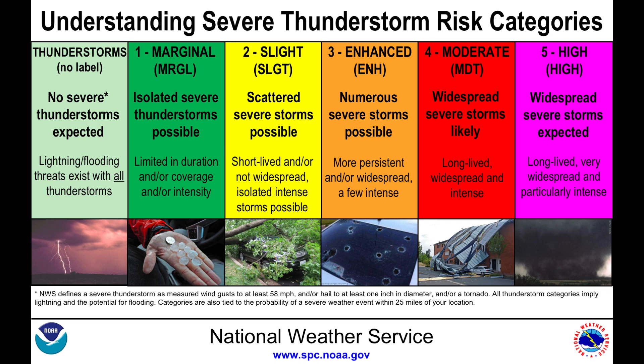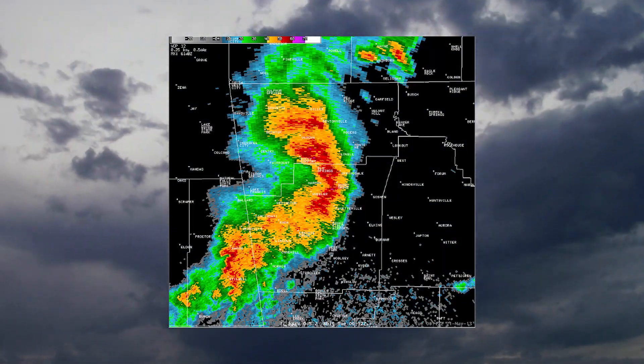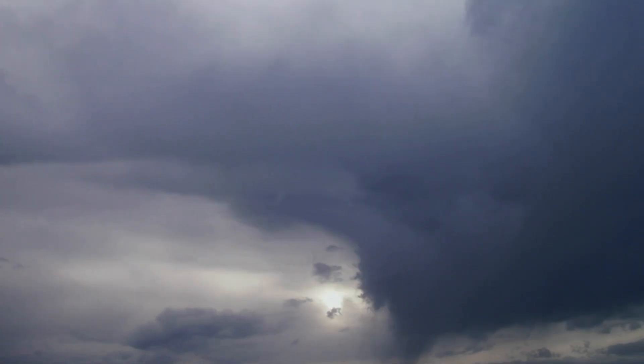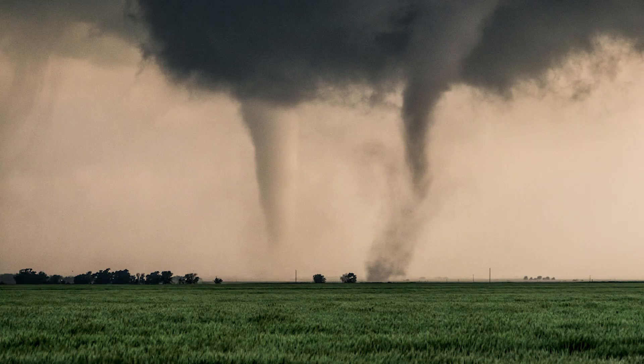Level 5, or a high risk, is rare across the United States. We usually only see a handful of high risk days each year. When we see a high risk day, that's when the atmosphere ingredients all come together to create an explosive atmosphere. Widespread severe weather is expected on days like this, and long-lived tornadoes are also possible.